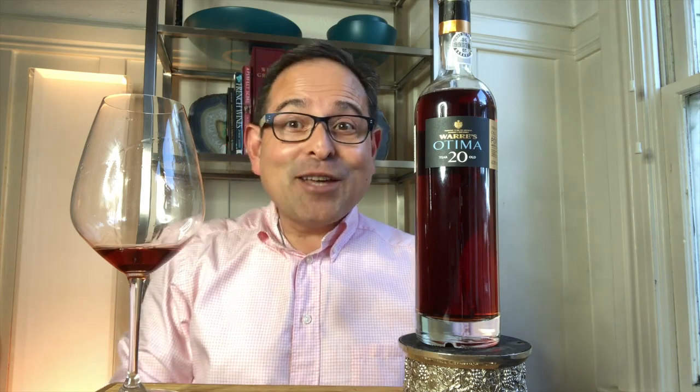James Melendez is James the Wine Guy. We have Warre's 20-year-old Tawny Port. I'll tell you about this wine, so stay tuned.